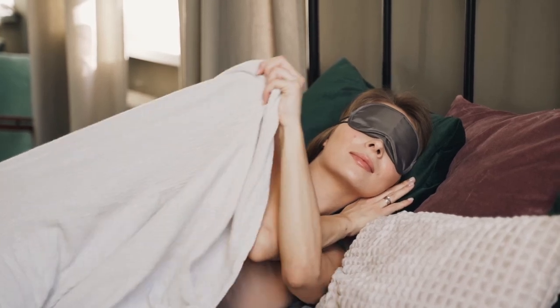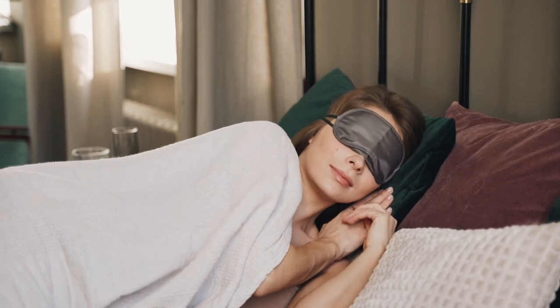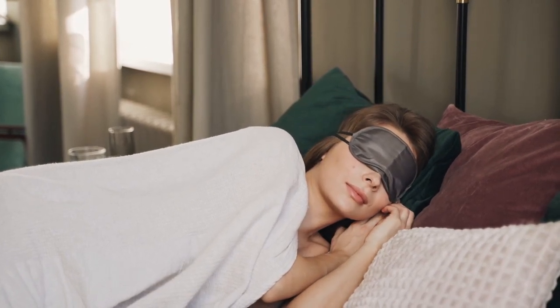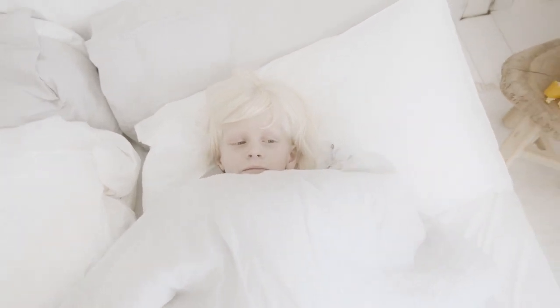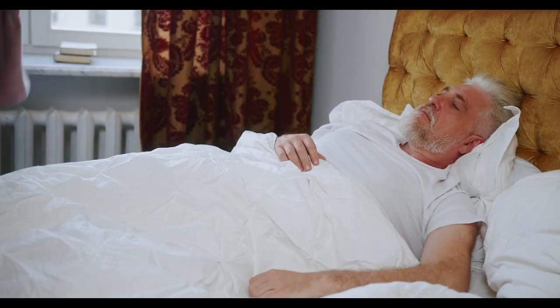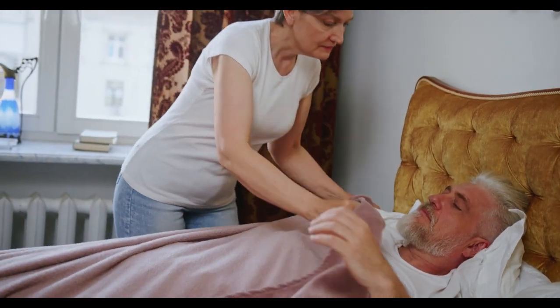If you're a hot sleeper, outfitting your mattress with breathable bedding can give you a cooler sleeping experience. That's why we've put together this list of the coolest sheets we've ever had the pleasure of testing. We picked a wide range of fabrics and styles so that everybody can find their perfect match. Let's start with the top 5 best cooling bed sheets for hot sleepers.